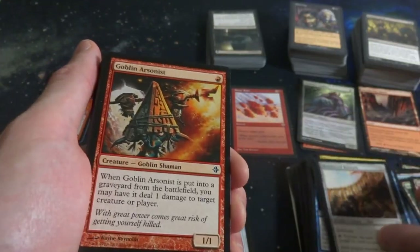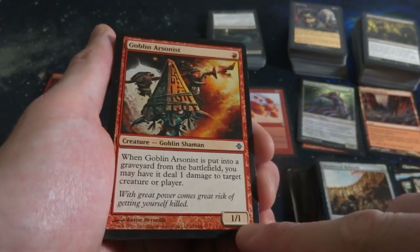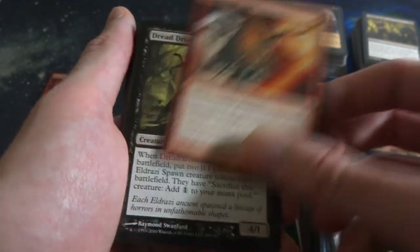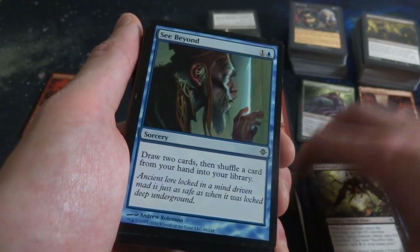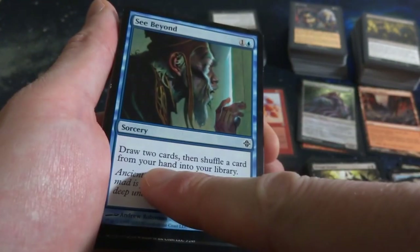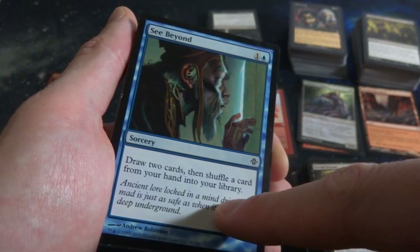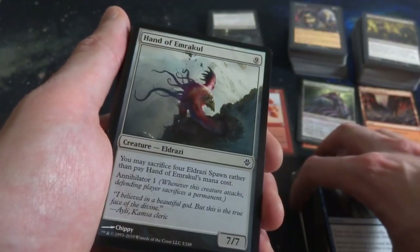Reinforced Bulwark again. Goblin Arsonist - I like this one. It's a one mana Goblin Shaman, it's a 1-1. When it's put into the graveyard from the battlefield, have it deal one damage to target creature or player. Almost double value. Dread Drone. See Beyond - he's peeking through a little crack in the door seeing things he needs to see. One and a blue: draw two cards and shuffle a card from your hand into your library. Two-card draw.